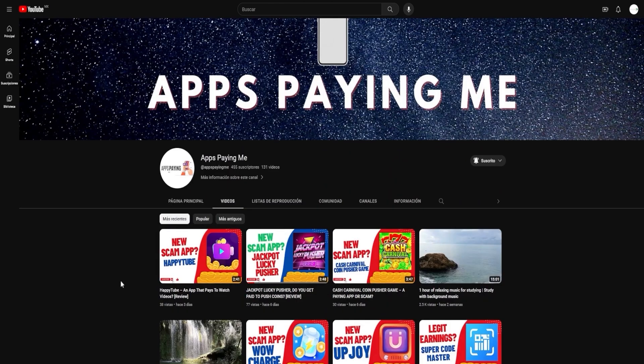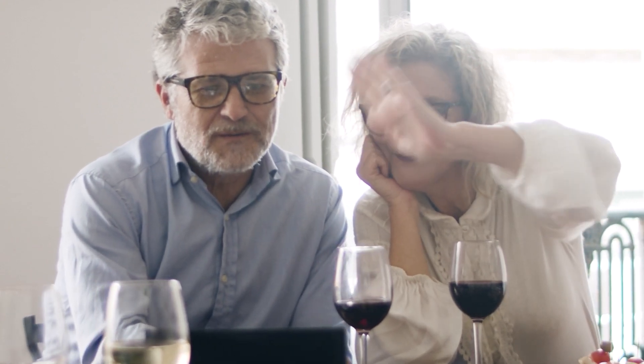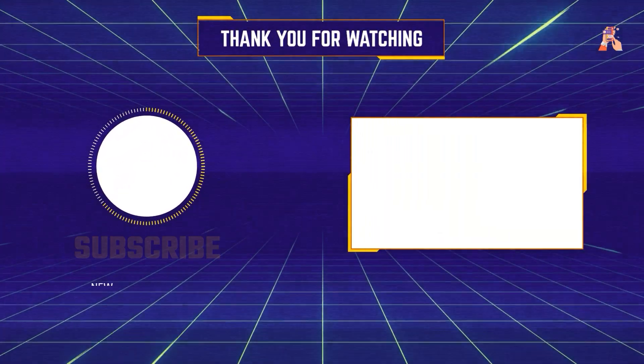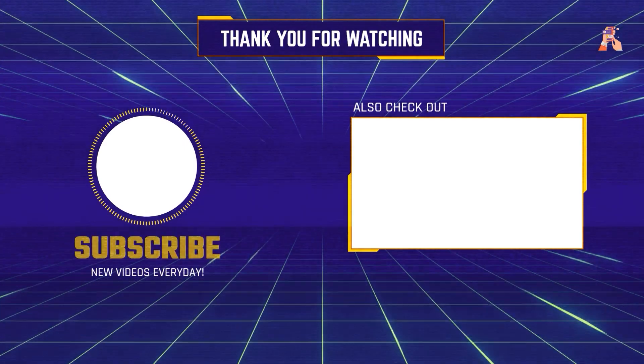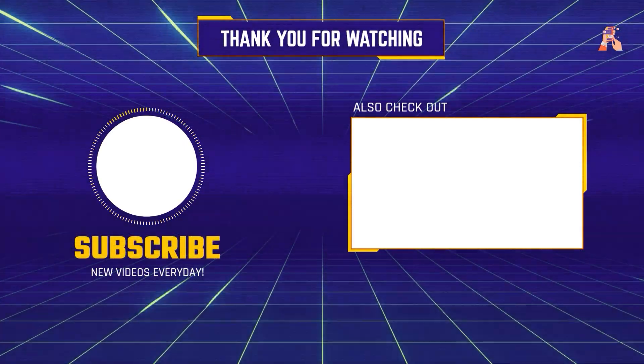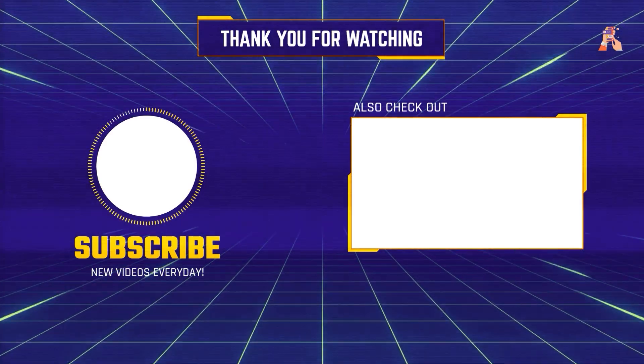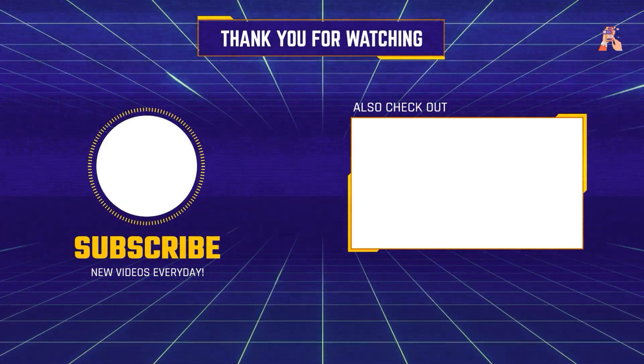In conclusion, we hope you enjoyed this video and found the information we shared useful. We appreciate your continued support and look forward to serving you in our future videos. Until next time, stay safe, keep exploring, and keep earning. See you next time.